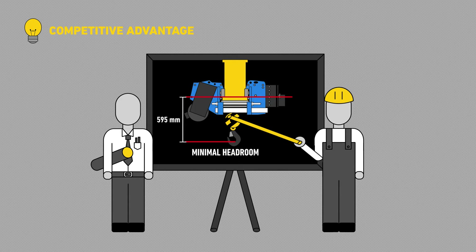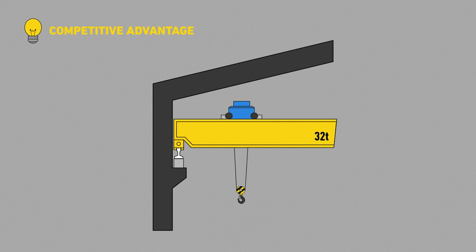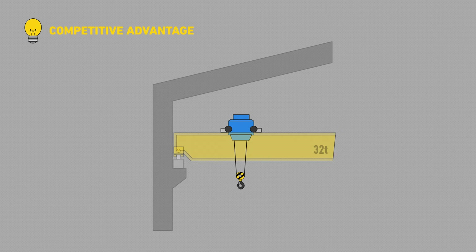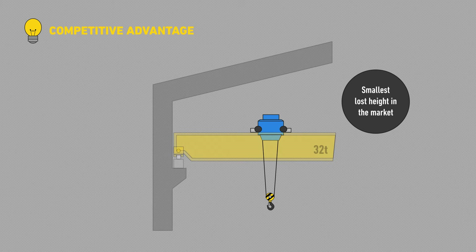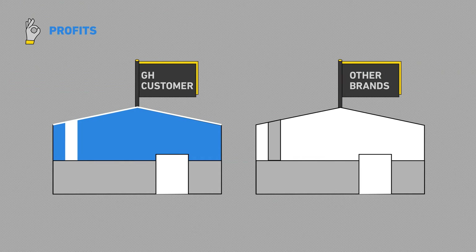Second, we've optimised the girder size. Third, we've substituted the railway style rails with square bar rails. Nowadays, we offer the standard double girder hoist with the smallest headroom in the market.